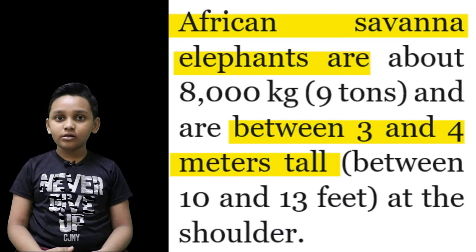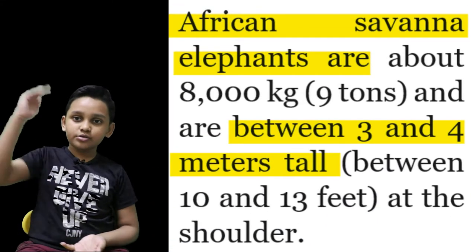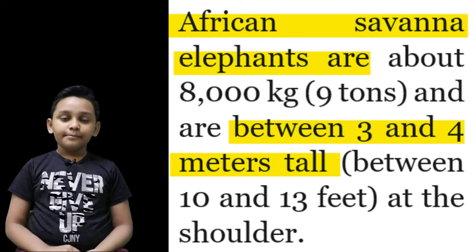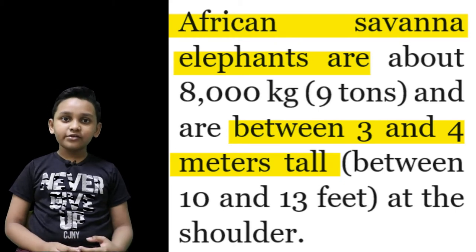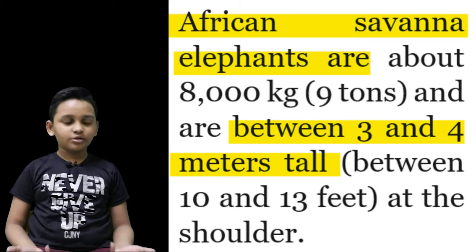African elephant males are as tall as 3 meters and weigh 6 tons. Males only reach their full size at 35 to 40 years. Wild elephants can live up to 60 to 70 years.